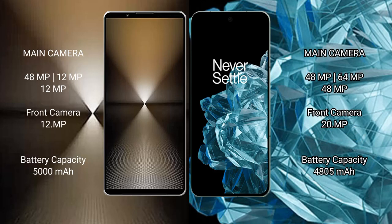Sony Xperia 1 Mark 6 features a triple rear camera setup: 48MP plus 12MP plus 12MP, with a 12MP front camera. OnePlus Open features a triple rear camera setup: 48MP plus 14MP plus 14MP, with a 20MP front camera.